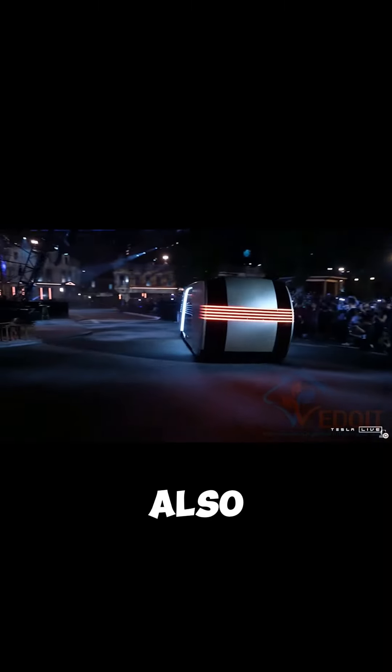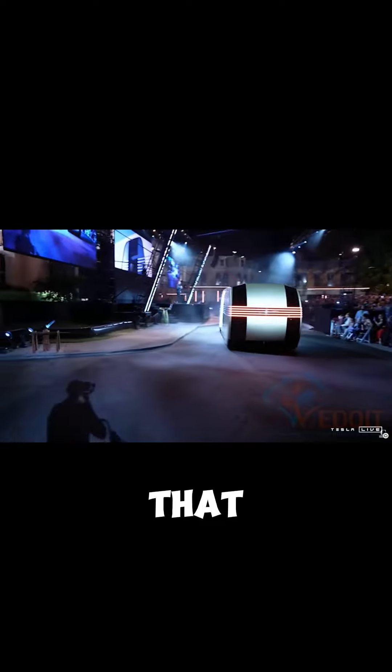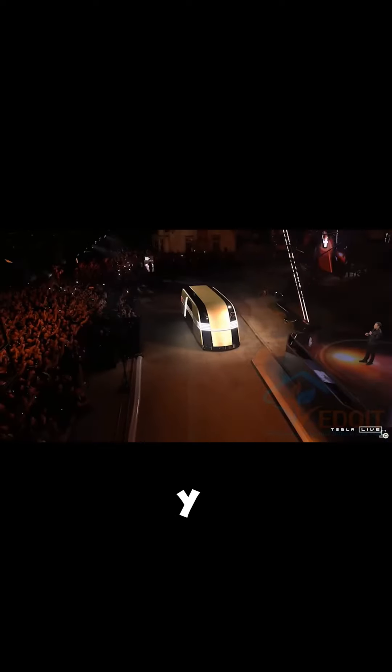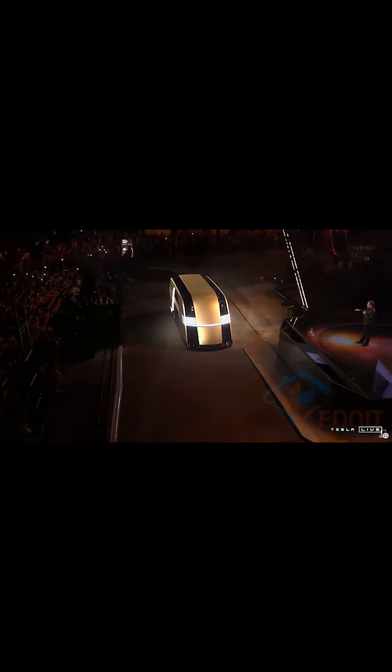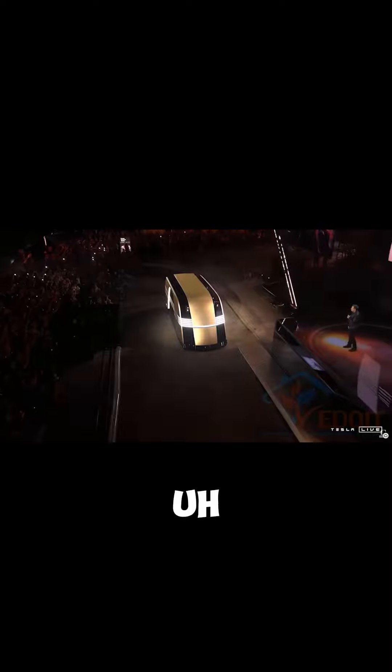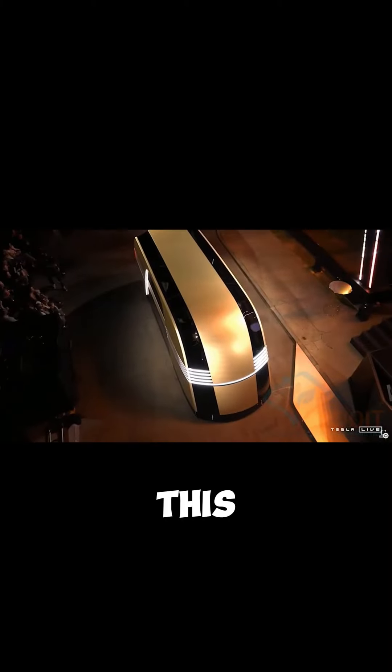What happens if you need a vehicle that is bigger than a Model Y? The Reboven. We're going to make this, and it's going to look like that. Can you imagine going down the streets and you see this coming towards you? That'd be sick.